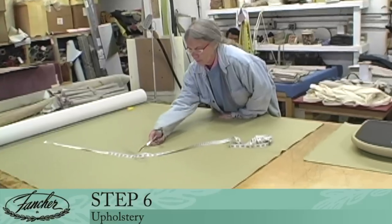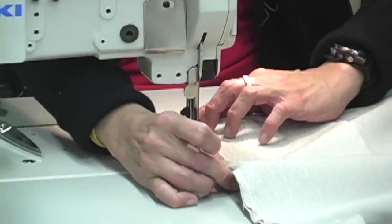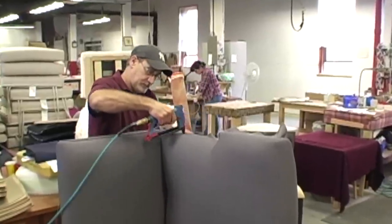Step 6: Upholstery. On chairs that require upholstery, you choose the fabric you desire. Then we expertly apply it to the seats and backs to meet your specifications.